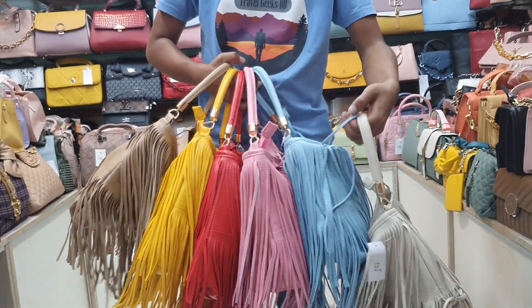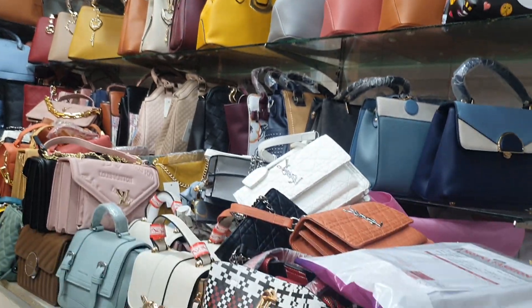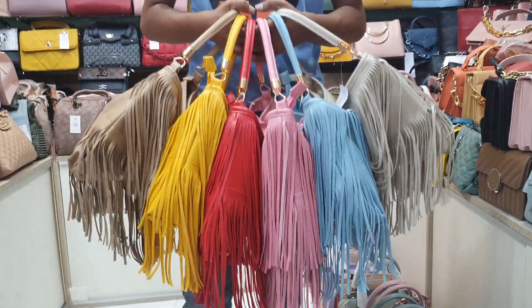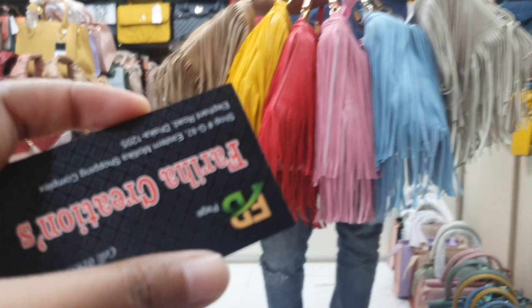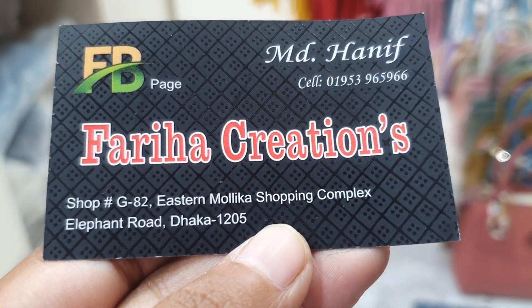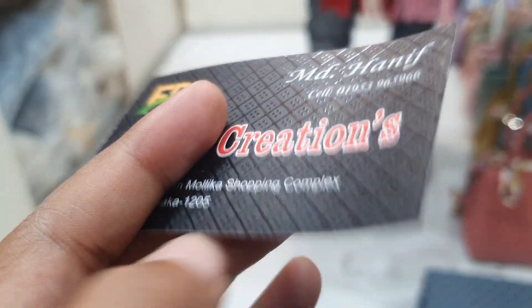Asalaamu alaikum, this is Fariyakreation. This bag is a very nice bag — a Tarsel bag. This is the first and last location: Fariyakreation, Shop number 082, Starmolika Shopping Complex. There is no online number.